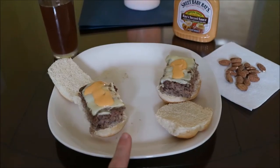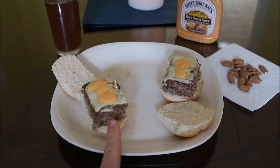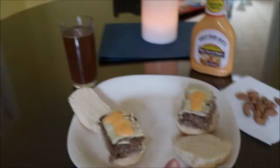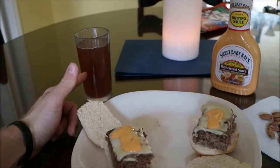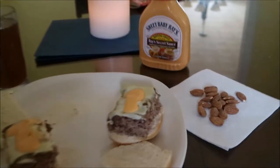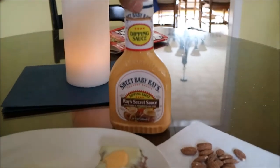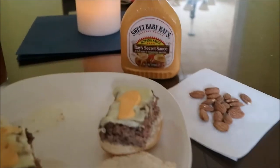So guys, this is my pre-workout meal. Two ground beef sliders — it's 80-20 beef — a handful of almonds, an Arnold Palmer, and I got this Sweet Baby Ray's Secret Sauce to go on the burgers.